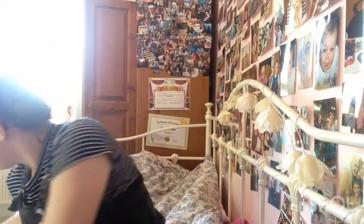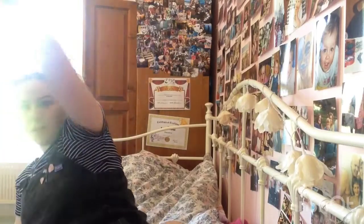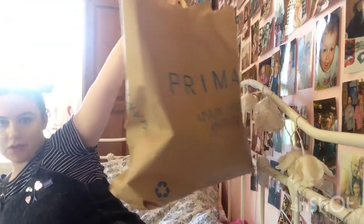Hi guys, I've just got back from a little shopping trip to Lincoln, so I thought what better time than to film a quick little Primark haul, just to show you what I got, because I pretty much got everything from Primark as you do. Anyway, here is my bag of Primark goodies.